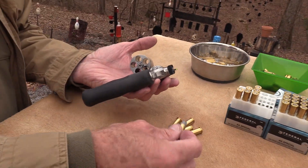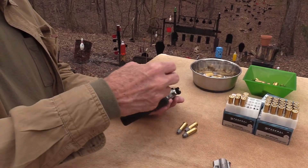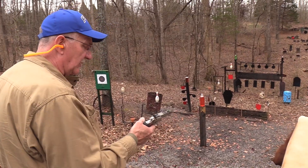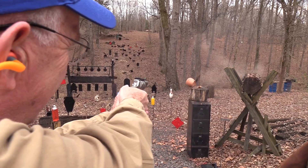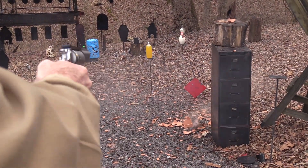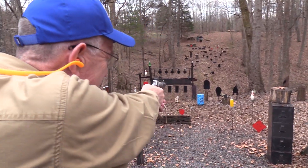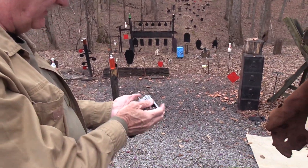They're pretty big because the rounds that go in those chambers are pretty good size. Let's see if it will — you know what, why don't we just start with a little pot smoking. We have to shoot him while he's down — sorry buddy. I think that was five shots.